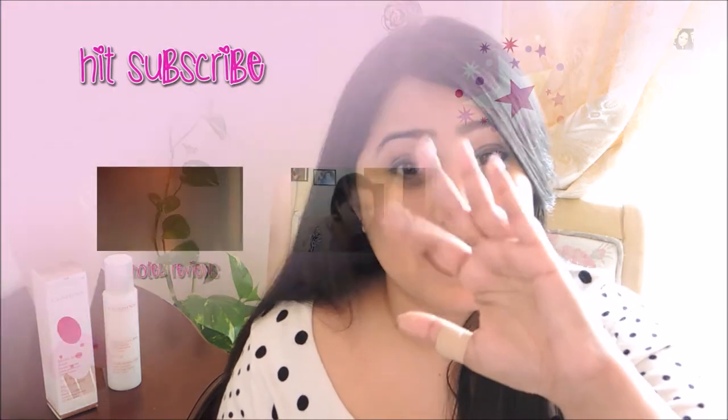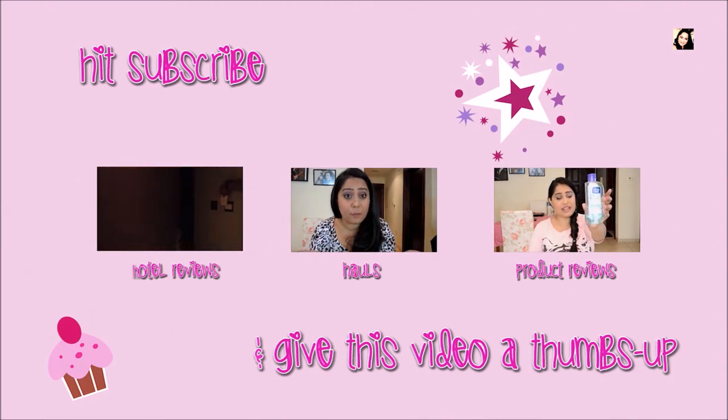That's it for this review. Thank you so much for watching. If you like this video, don't forget to give it a thumbs up, and I'll see you next Thursday!